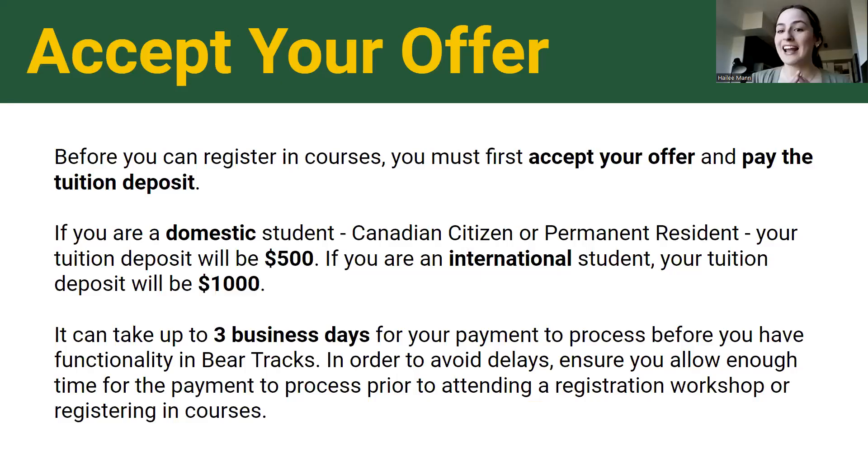First things first — after you apply and you've been admitted, before you can register in courses you need to accept your offer and pay your tuition deposit. This money goes directly towards your fees; it's confirmation that you're coming to the U of A. It can take up to three business days for the payment to process before you have access in BearTracks. The registration date — when you can actually enroll in classes — is April 4th, so you'll want to pay that deposit and accept your offer before then to avoid any delays.